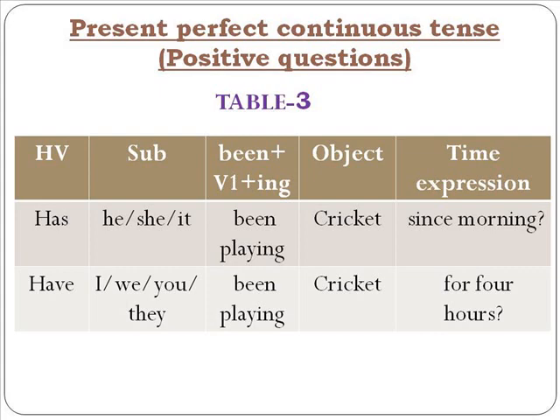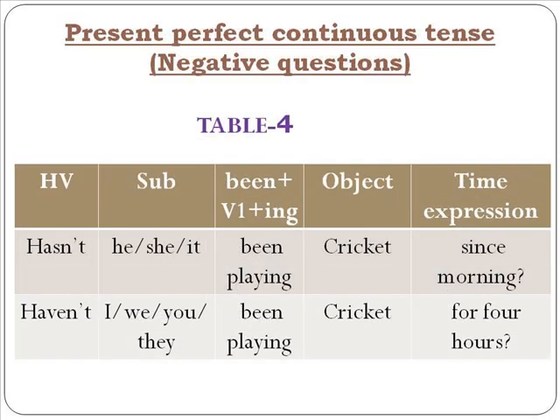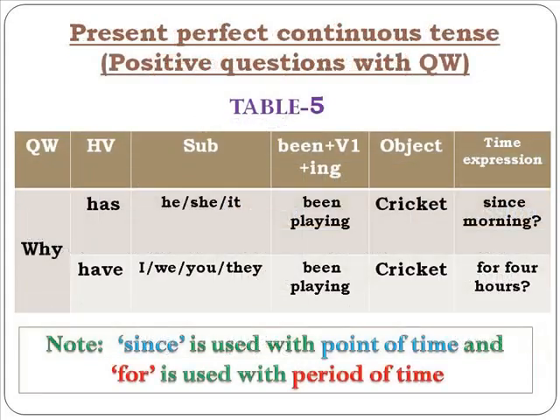For positive questions in present perfect continuous tense: 'Has he been playing cricket since morning?' 'Have I been playing cricket for four hours?' 'Have you been playing cricket for four hours?' For negative questions: 'Hasn't he been playing cricket since morning?' 'Haven't you been playing cricket for four hours?' — used to question somebody when you want to extract information or when someone is denying what you saw them doing.